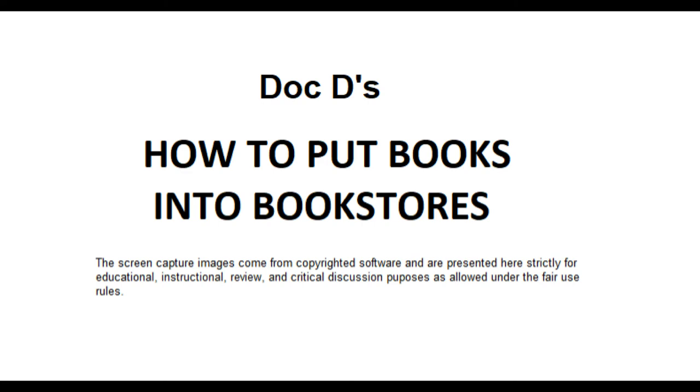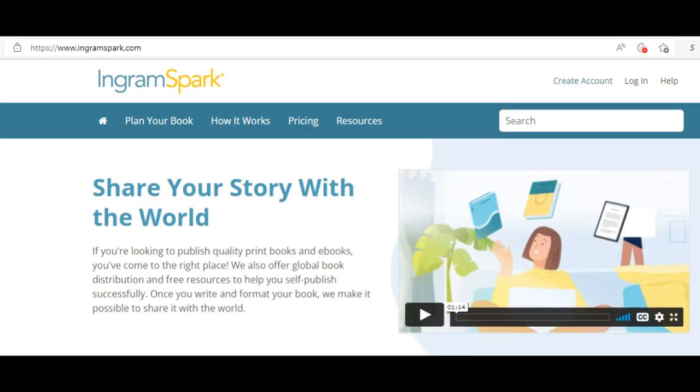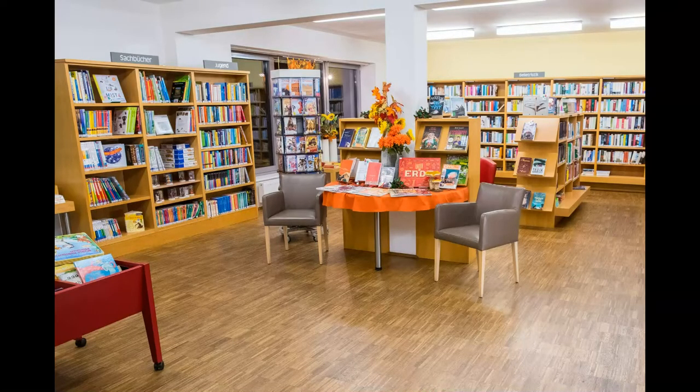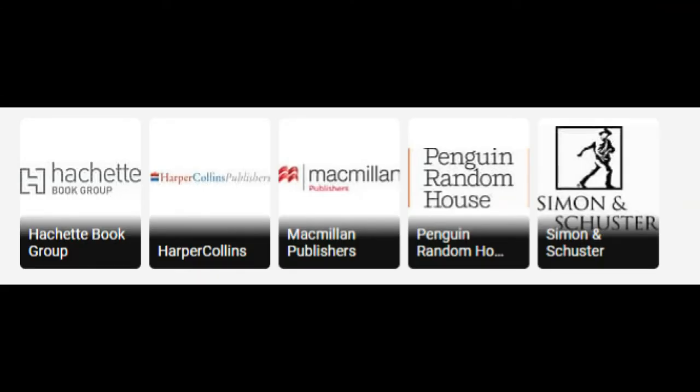For larger-scale distribution, you have to deal with Ingram Spark — they're the only one that lets you make books returnable, and that is the only inducement to a dealer to buy your book. It is an industry-wide practice that all bookstores can return all books for credit at any time, in any condition, generally because they didn't sell. Hachette, Random House, Simon & Schuster all do this — they know they have to give dealers their money back if a book doesn't sell.